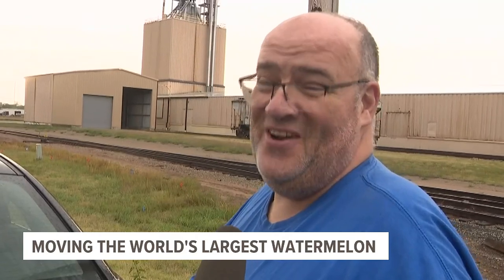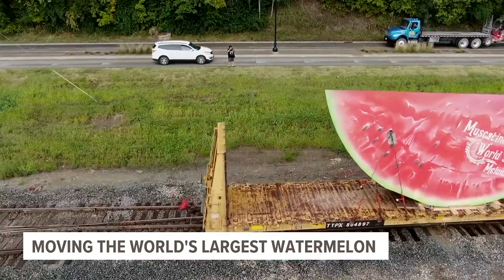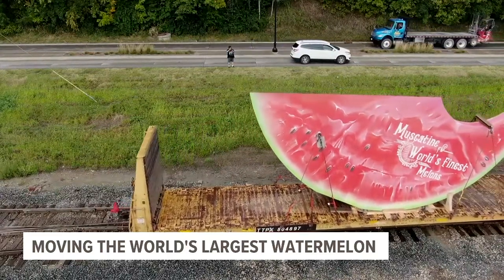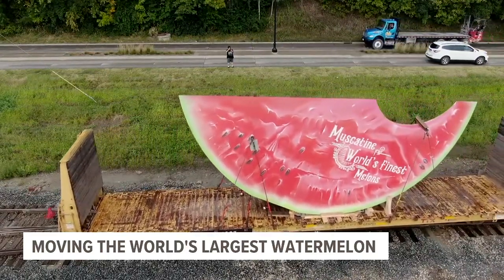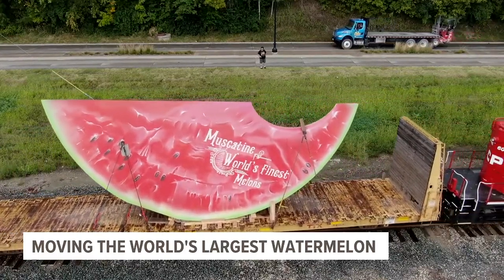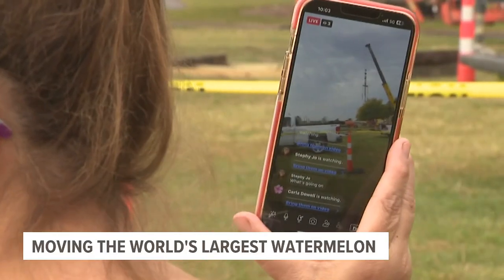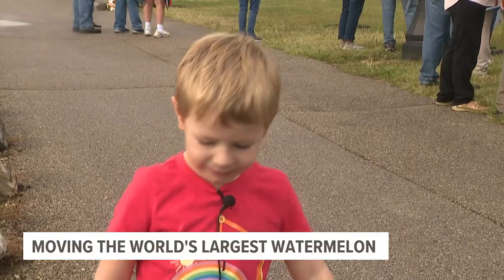Very interesting. While there still needs to be an official count, this exceedingly large watermelon could be the biggest in the world. It's 40 feet long, 26 feet tall, and 16,000 pounds. That's 800 times heavier than your average Muscatine melon. It is so big.